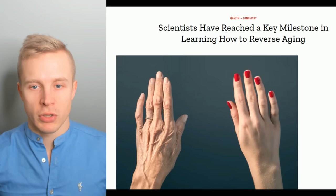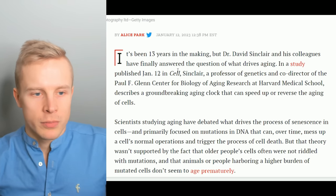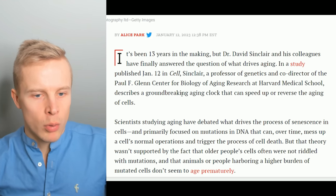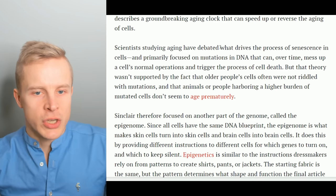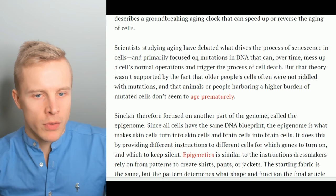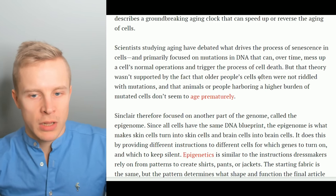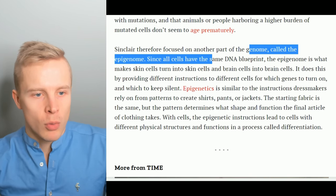We're going to read most of the article by Time magazine — it's been 13 years in the making. In a study published January 12th, Sinclair, a professor of genetics at Harvard Medical School, describes a groundbreaking aging clock that can speed up or reverse the aging of cells. Scientists studying aging have debated what drives the process of senescence, primarily focusing on mutations in DNA that can over time mess up a cell's normal operations and trigger cell death. But that theory wasn't supported by the fact that older people's cells often weren't riddled with mutations, and animals or people harboring a higher burden of mutated cells don't seem to age prematurely. Sinclair therefore focused on another part of the genome called the epigenome.